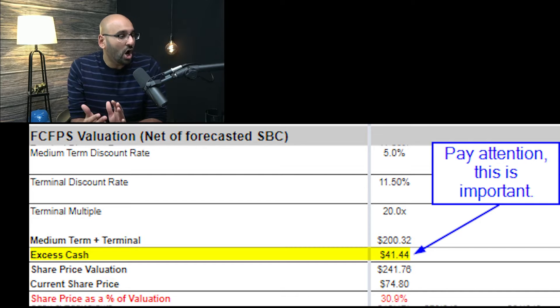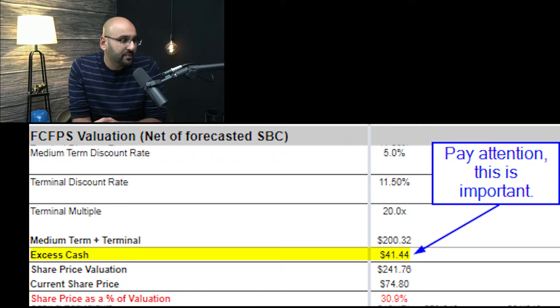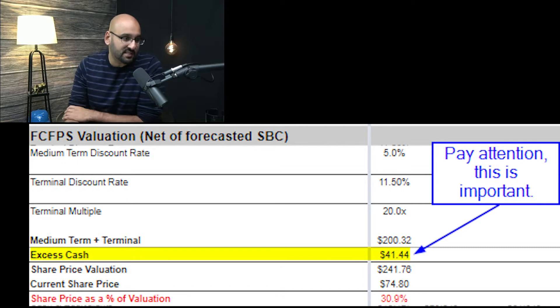This is very important because I'm valuing Alibaba at around $240 per share using a multiple of 20 times earnings at the terminal mark. They have $41 per share of excess cash, and this matters because the share price is $75 per share — so $41 of that $75 is just excess capital. Is the whole business worth $34? I don't think so, and you have to think about that when considering options opportunities.